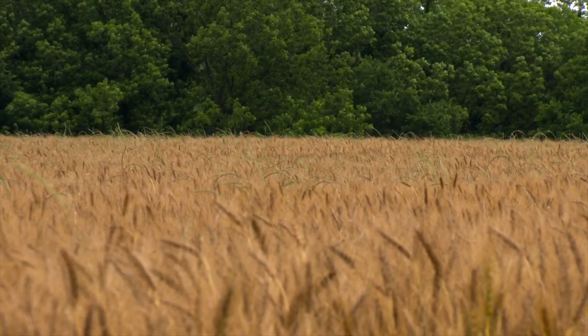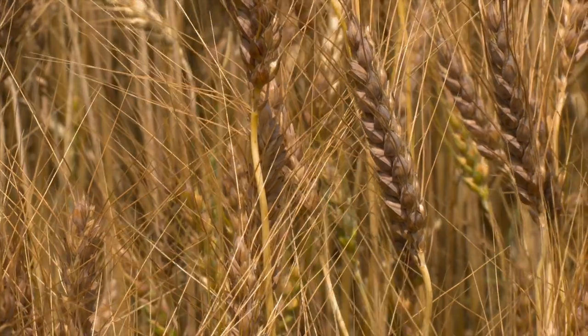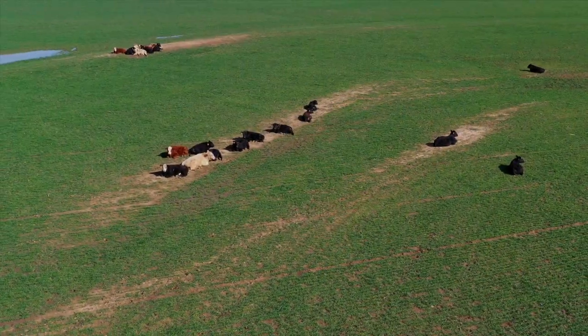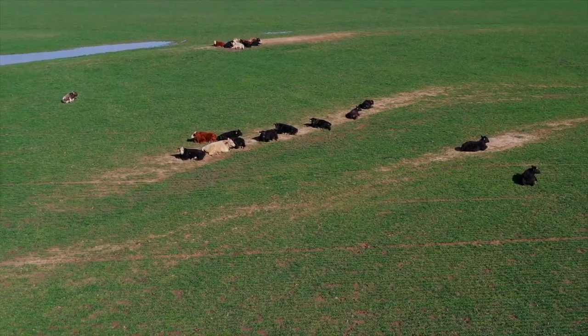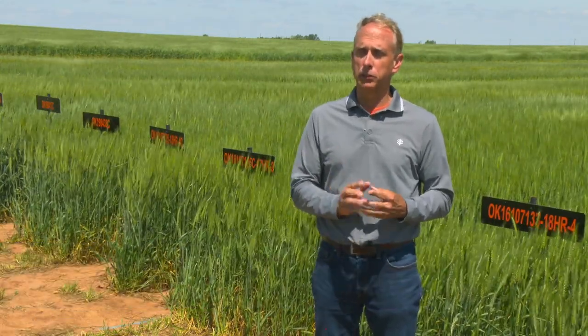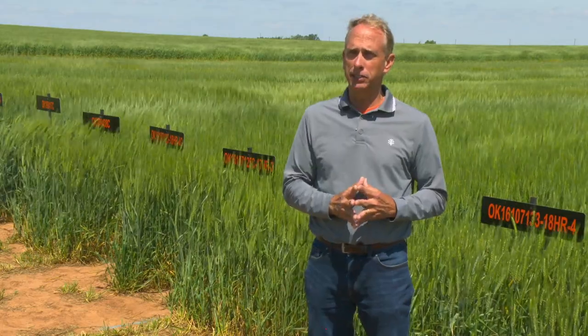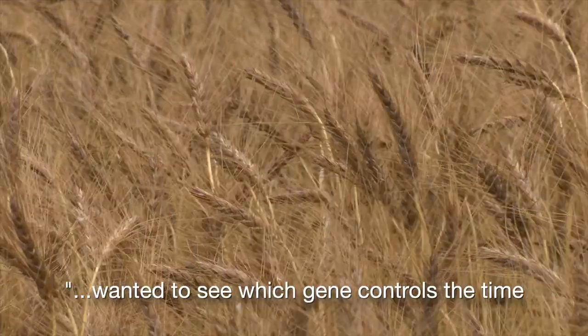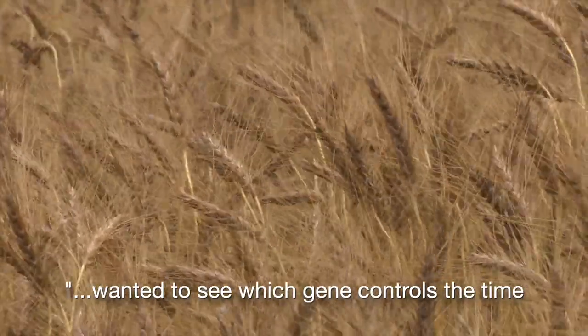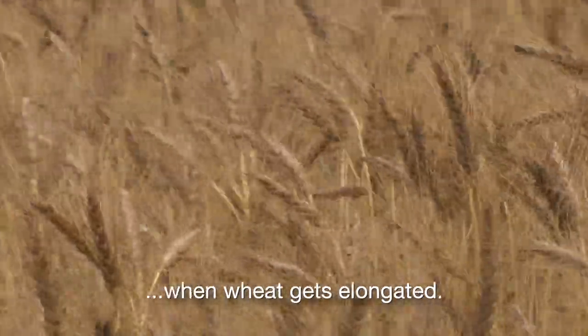Wheat and cattle are the backbone of Oklahoma agriculture. However, with dual purpose wheat, timing is everything. First hollow stem is the critical time in which we decide to remove cattle — to go from grazing to grazing termination, to now grain production. That first hollow stem is a critical trigger in making those decisions about when to pull the cattle off. But knowing when that is can be a challenge — it's a lot of time, it's labor work. So I just wanted to see which gene controls the time when wheat gets elongated, then clone this gene.